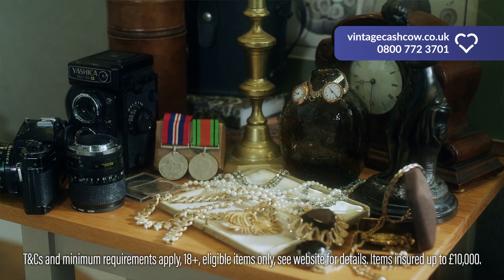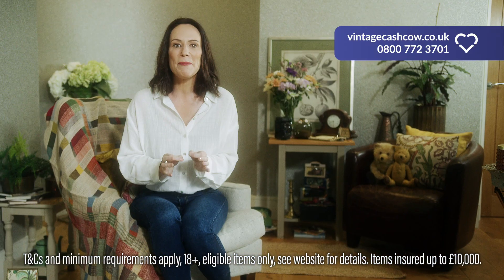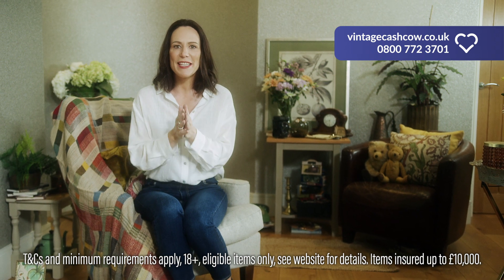Everyone's discovering the easy way to sell old items in one go with Vintage Cash Cow. Things like jewellery, watches, cameras and more. Free up some extra money and spend it on the things that matter.